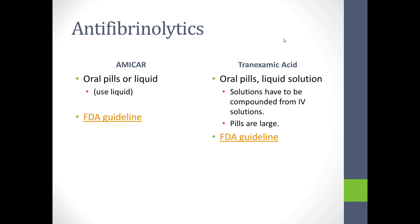Antifibrinolytics can be given as pills or liquid. Even though most adults prefer pills, the small milligram-per-pill size makes them impractical for most adults, so liquid tends to be used.